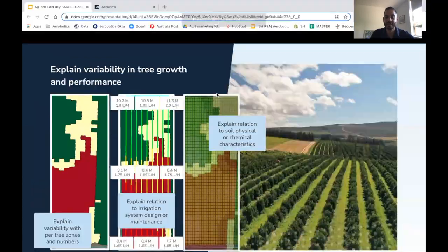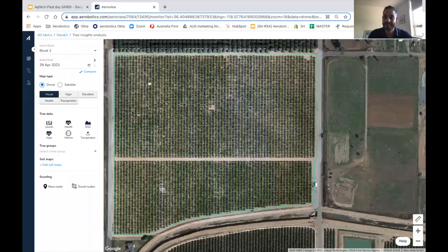I will now jump into the platform and show you an example specifically on the irrigation side of things. This is a citrus orchard, northern hemisphere, a navel block. We mapped this orchard quite late in the season in late April. This is the visual — the RGB looks fairly uniform, looks a bit lighter here but nothing too drastic, and the grower wasn't aware of any issue.